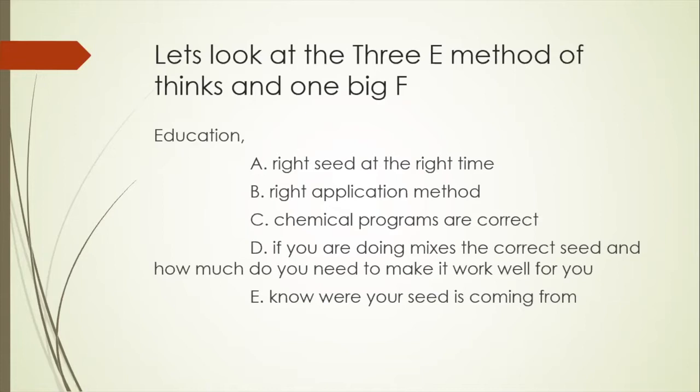If you're going to do mixes, the correct mix and how much you need to make it work matters. I like to start guys really slow and small and work them up to scale. We had guys here yesterday talking about 20- or 30-way mixes on their second year — that's a very advanced program. I want to get you there, but I don't want to start you there. And know where your seed is coming from. There are a lot of companies that have gotten excited about selling seed. Know what you're getting, because if you get the wrong seed at the wrong time and the wrong product, you're going to have nothing but a mess.